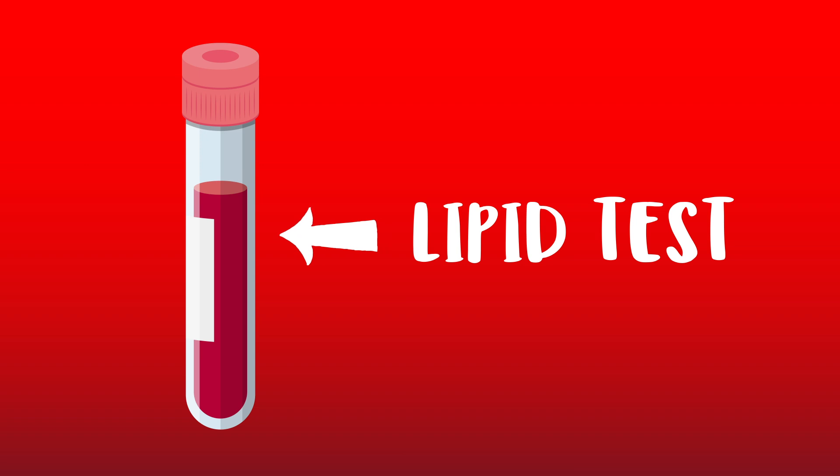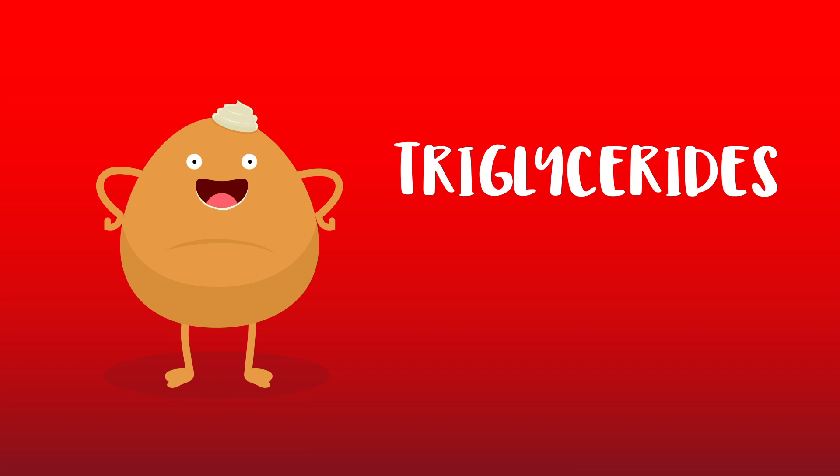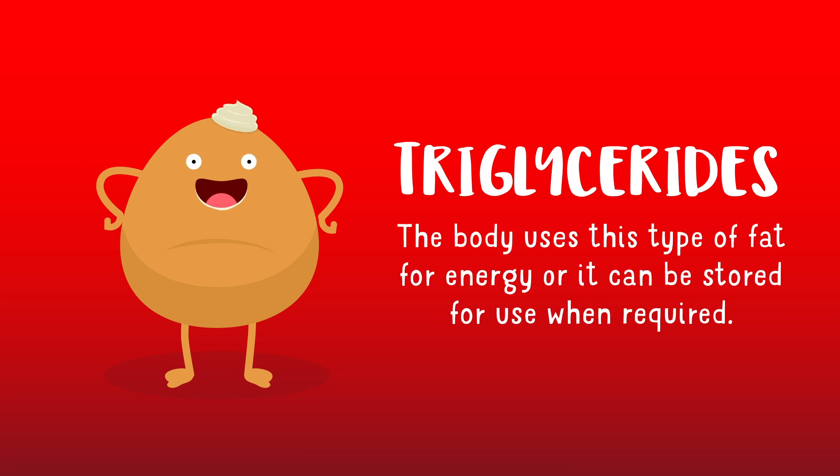You should get your triglyceride levels checked too. This is called a lipid test. This test looks at all the fats in your blood, not just cholesterol. Triglycerides are the most common type of fat in your body. They come from two sources: one made by the liver, and one from our diet from foods like butter, oils and other fats you eat. The body uses this type of fat for energy, or it can be stored for use when required.